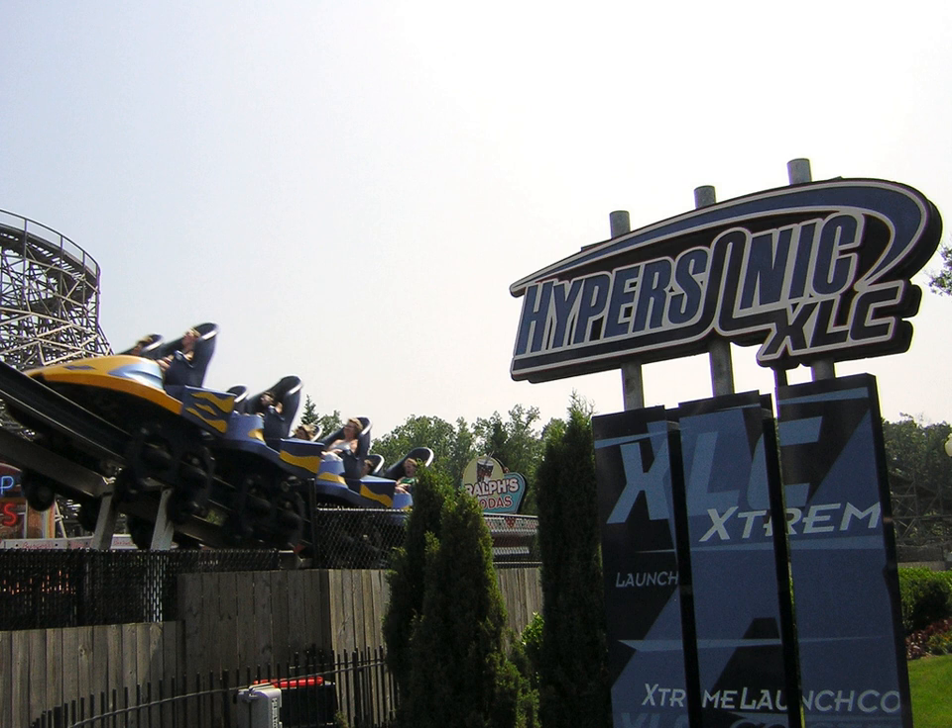Hypersonic XLC suffered extended downtime, and was closed for nearly three months at the beginning of King's Dominion's 2002 season.